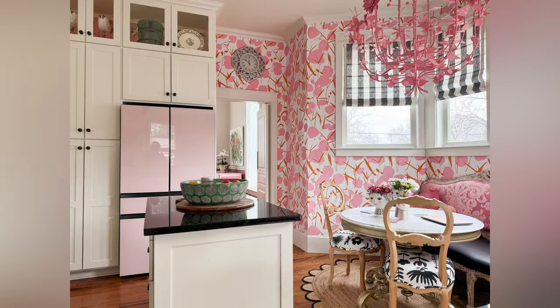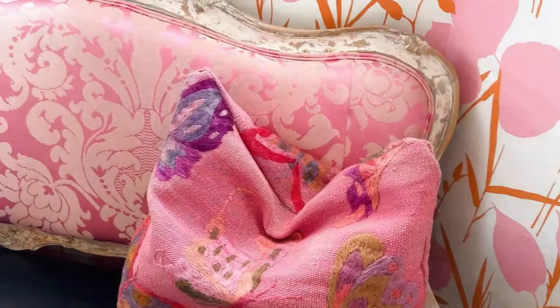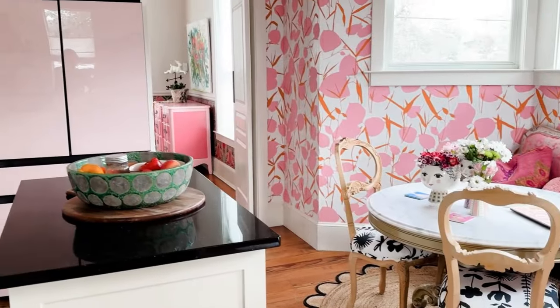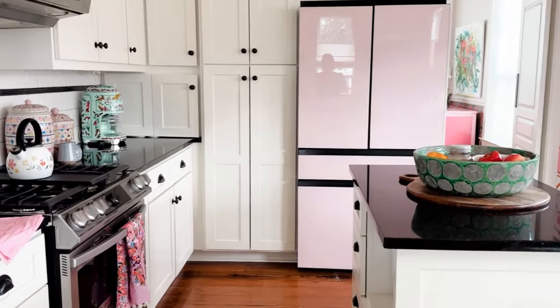I love the wallpaper, which I got from Schumacher, and the fabric for the chairs and the settee are both from Schumacher as well. I found this cute little heart pillow from Joanne Fabrics the other day and thought I had to have it — it's a new addition. Look how great the whole kitchen looks together. It's so bright and airy looking.